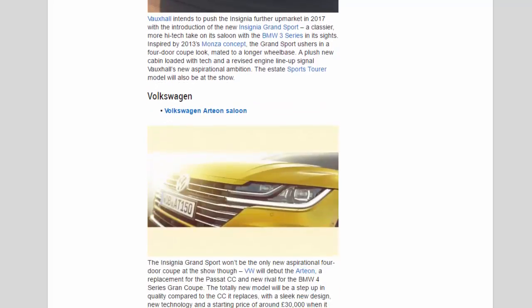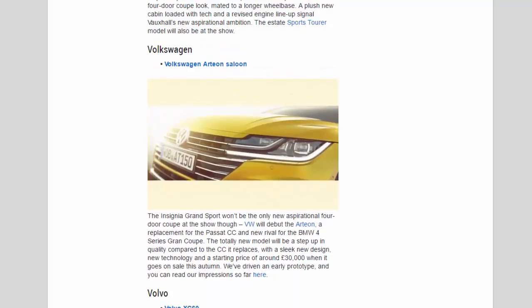Volkswagen: The Insignia Grand Sport won't be the only new aspirational four-door coupe at the show — VW will debut the Arteon, a replacement for the Passat CC and new rival for the BMW 4 Series Grand Coupe. The totally new model will be a step up in quality compared to the CC it replaces, with a sleek new design, new technology and a starting price of around £30,000 when it goes on sale this autumn. We've driven an early prototype, and you can read our impressions.